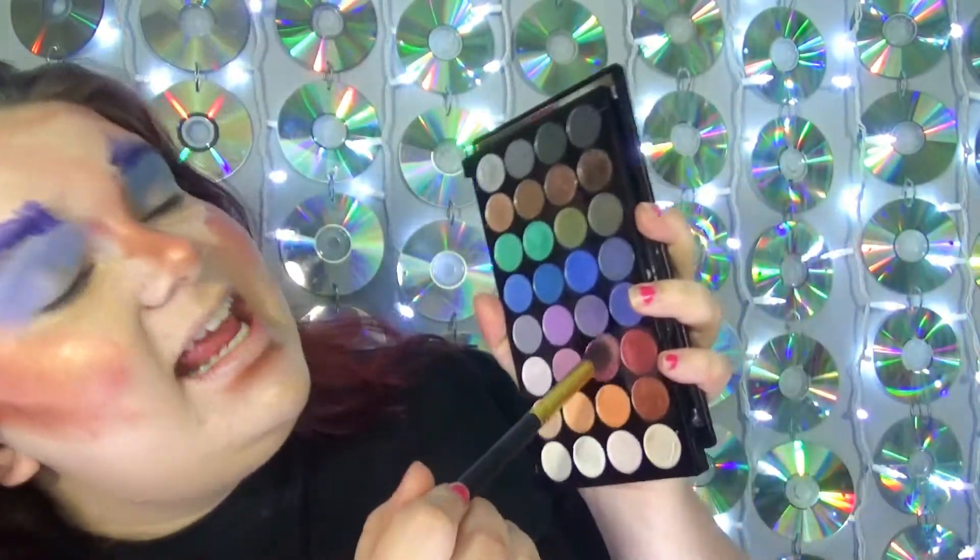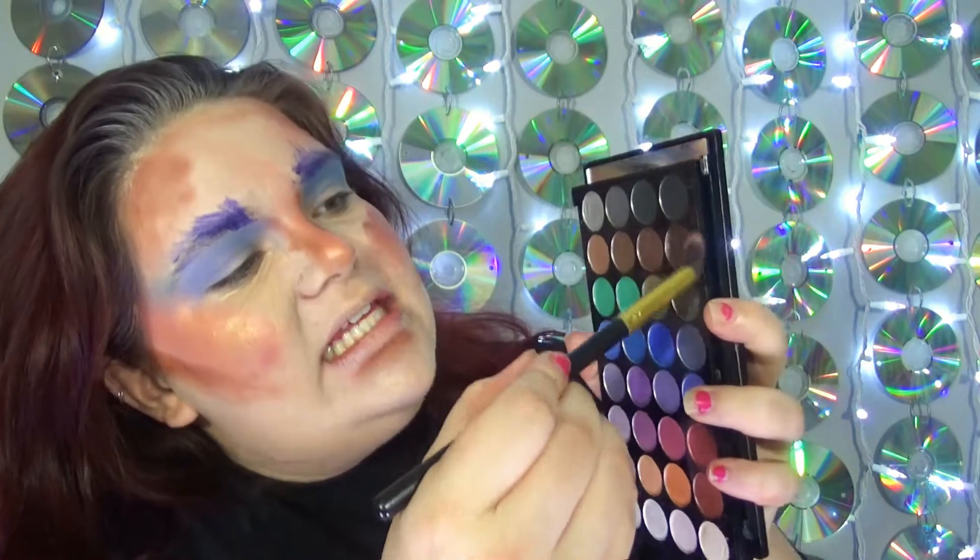Oh no, I almost forgot to highlight my nose! It's okay — using the same Synthetica highlighter, I'm just going to use my pinky and give my nose some nice highlight. Now that our eyeshadow is all blended out, we're going to go in and add some more definition to our eyes, because you want your eyes to look nice and big for all the boys. Going in with the same red we used for blush, and this brown color, tapping that all over our lid for the camo effect.